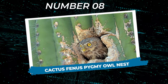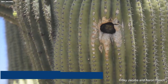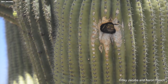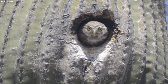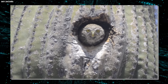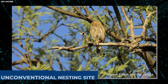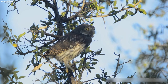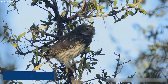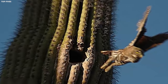Number eight: Cactus Ferruginous Pygmy Owl Nest. Let's venture into the desert to discover one of the most unique bird nests in the avian world — the nest of the cactus ferruginous pygmy owl. This small but mighty owl, native to the southwestern United States and northern Mexico, is known for its remarkable adaptation to its arid habitat. Unlike many birds that build nests high in trees or hidden in shrubs, the cactus ferruginous pygmy owl nests inside a cactus, making its home in the hollowed-out cavities of saguaro cacti.